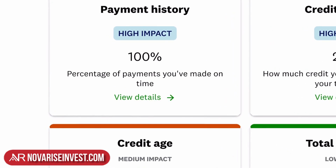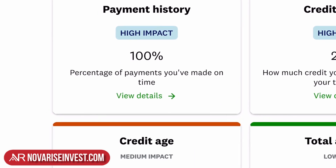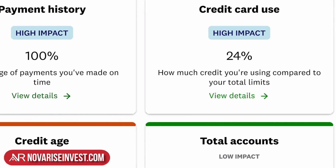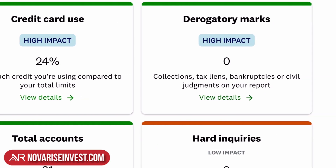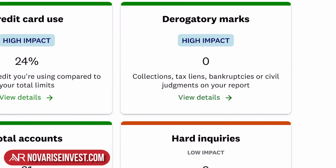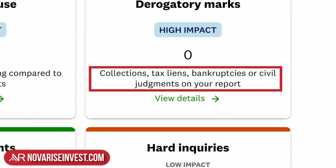In his case, Chepito has an excellent payment history — it's what's impacting his score the most and he pays on time 100% of the time. In terms of credit card use, which also has a high impact, he's using 24%. Any derogatory marks? None. What makes up a derogatory mark? Anything that has fallen into collection, tax lien, bankruptcies, or any civil judgments on your credit report. Luckily, Chepito doesn't have any of that.